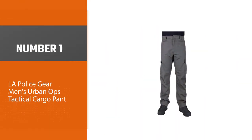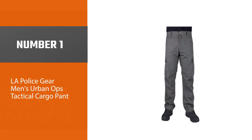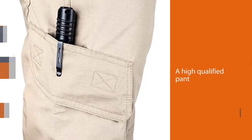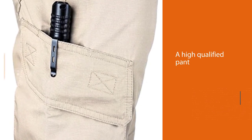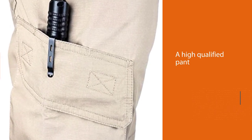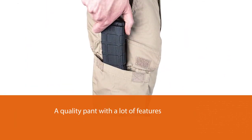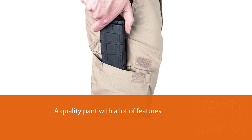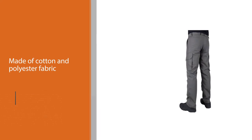Number 1, Most Popular: LA Police Gear Men's Urban Ops Tactical Cargo Pant. LA Police Tactical Cargo is a high-quality pant that doesn't break the bank. We keep this in our top choice because it is a quality pant with a lot of features. If you are a really busy person, then it is the right choice for you. It is made of cotton and polyester fabric and has a flexible system waist, which ensures your warm comfort.